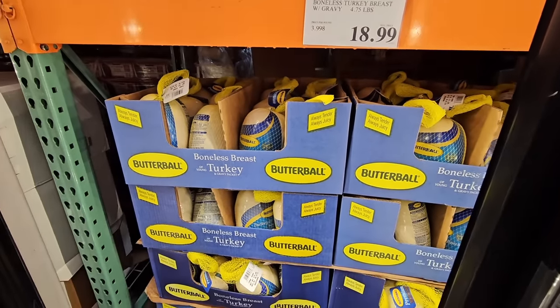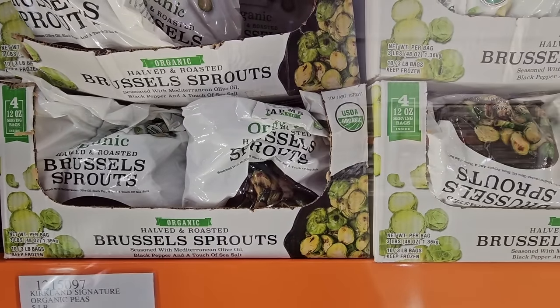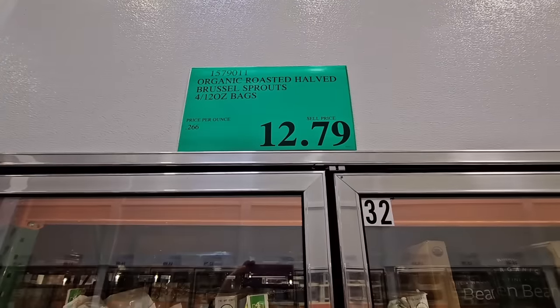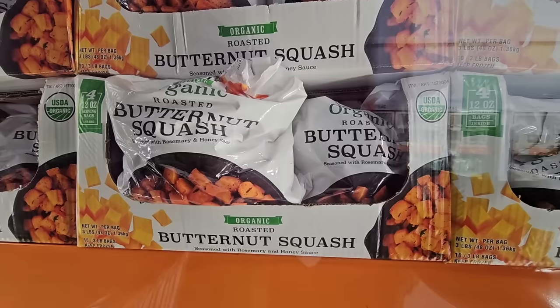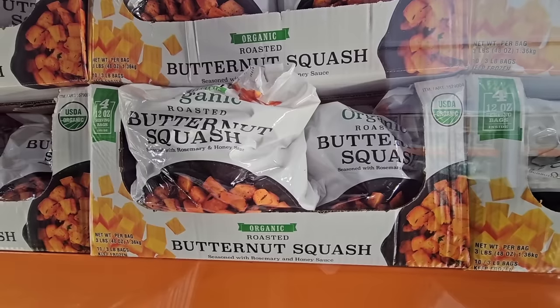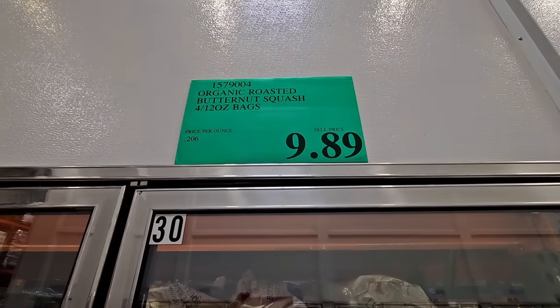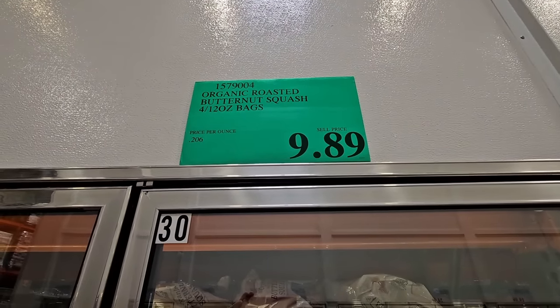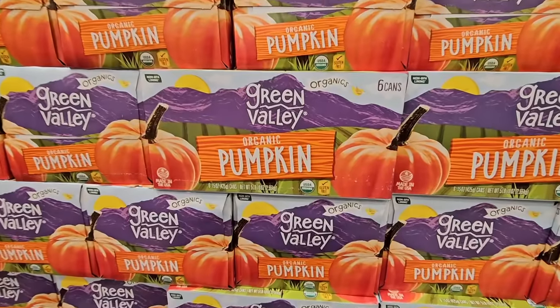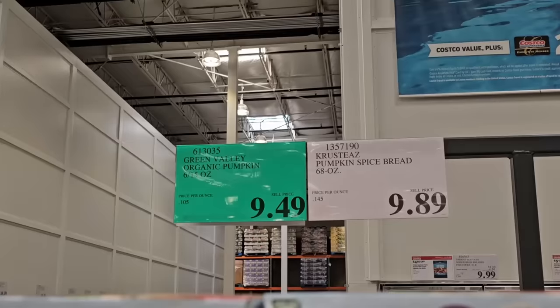I love Brussels sprouts — you get four bags here for $12.79. There's also butternut squash: four bags ready to go for $9.89. And the organic pumpkin by Green Valley — you get six cans for $9.49, and there are so many great recipes you can use these for.